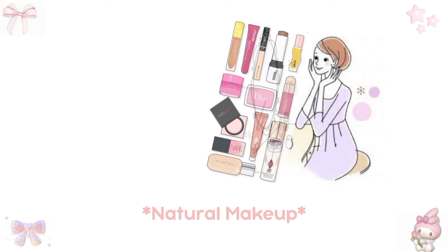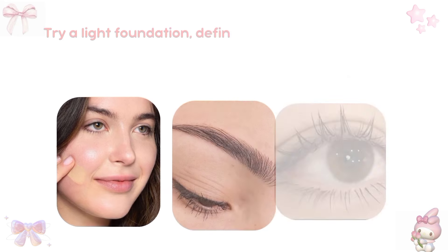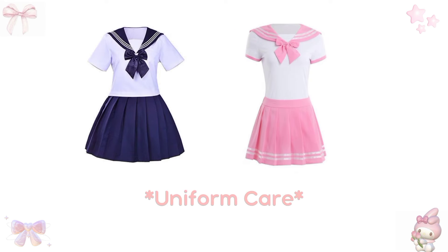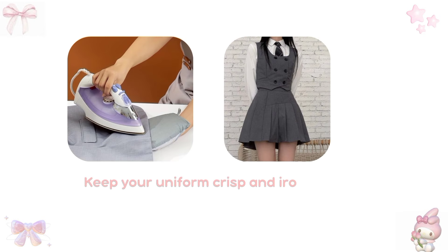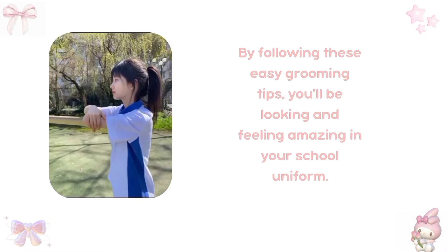Natural makeup: you don't need a lot of makeup to look beautiful. Try a light foundation, defined eyebrows, and a swipe of mascara — this will help you look fresh and confident. Uniform care: keep your uniform crisp and ironed, making sure it's clean and free of wrinkles. By following these easy grooming tips, you'll be looking and feeling amazing in your school uniform.